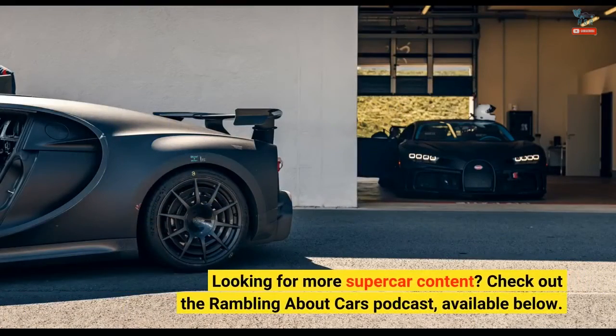Looking for more supercar content? Check out the Rambling About Cars podcast, available below.